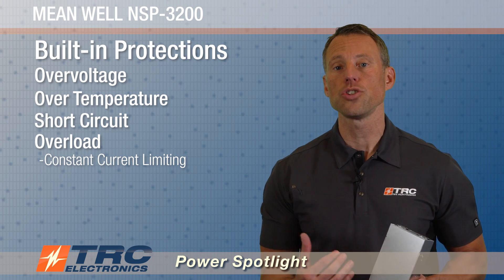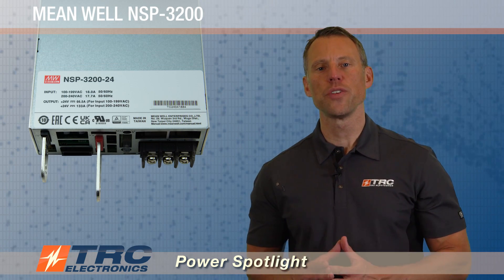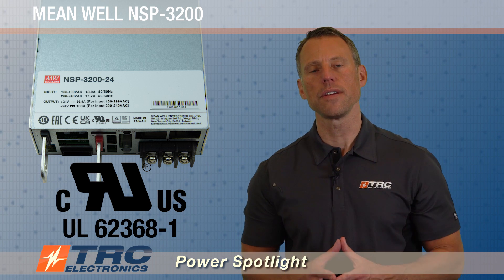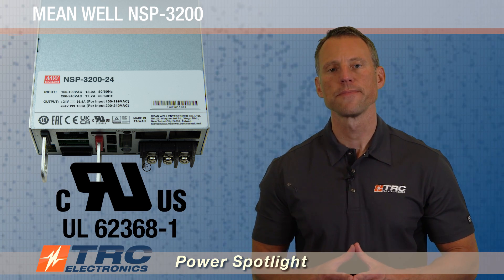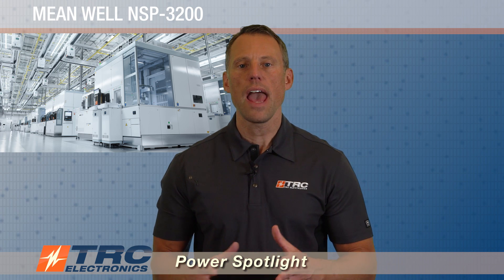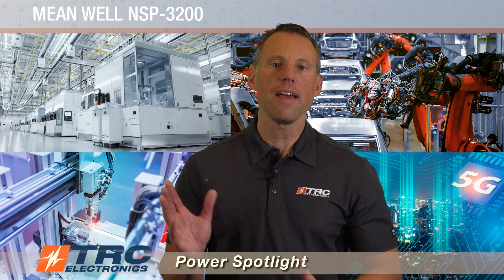The NSP-3200 is UL62368-1 certified. That's important because when you design a system and go for UL approval, it makes your job a lot easier when you're using UL certified components. There are a lot of suitable applications for this — including semiconductor equipment, heavy industrial machinery, automation, 5G telecom stations, and even data centers.